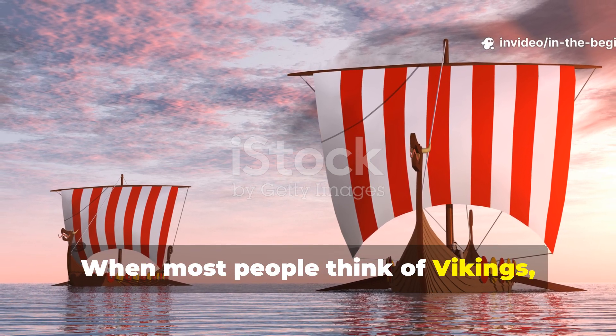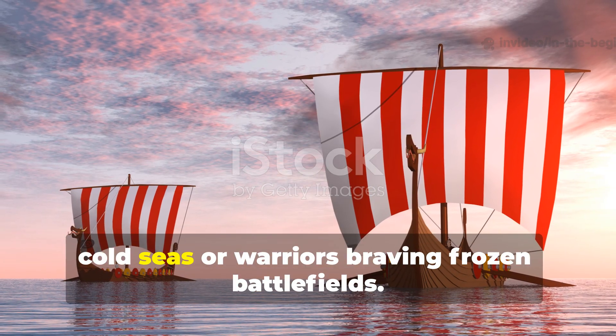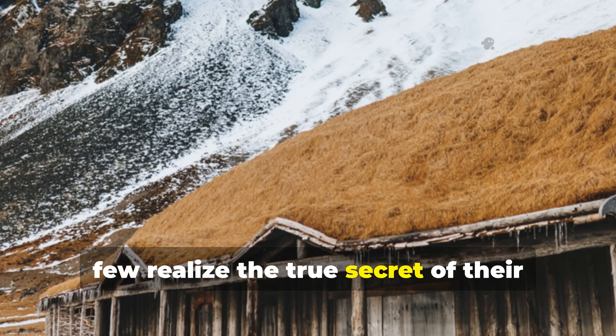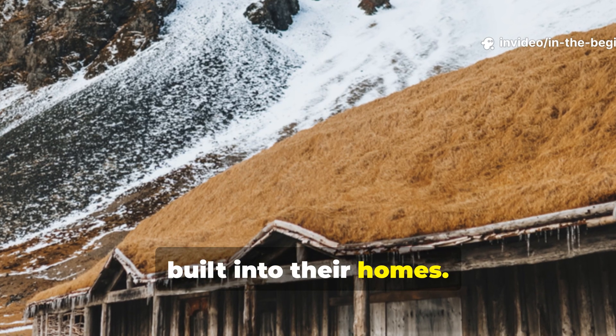When most people think of Vikings, they picture longships slicing through cold seas or warriors braving frozen battlefields. Few realise the true secret of their survival wasn't forged in combat — it was built into their homes.